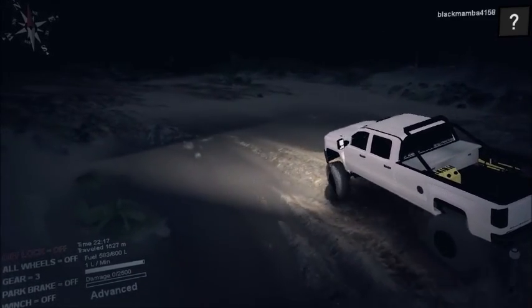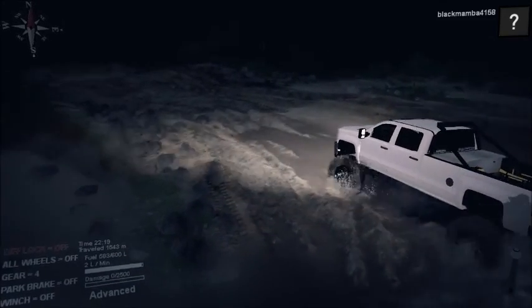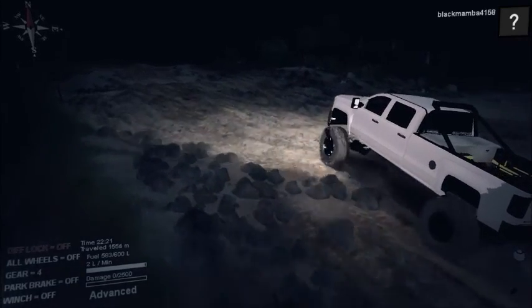You really don't need all-wheel drive at this point, but you will need it in some cases. You can really pass a lot with this truck on 42s.